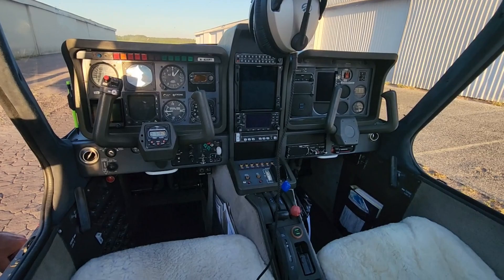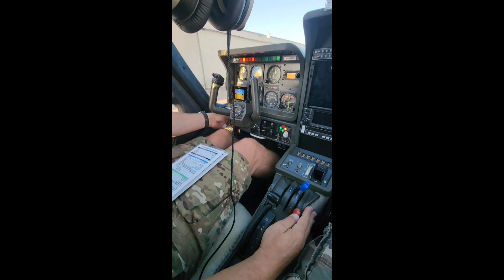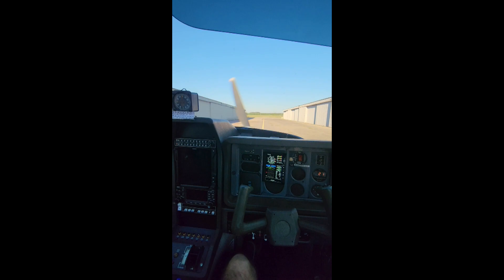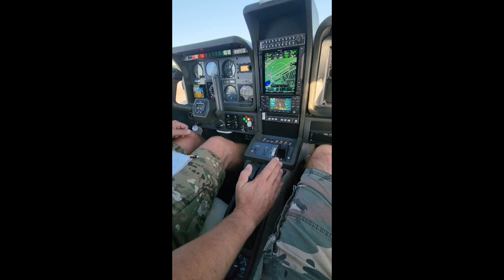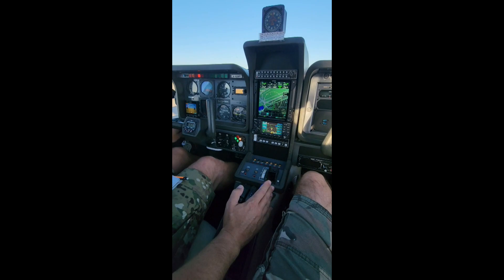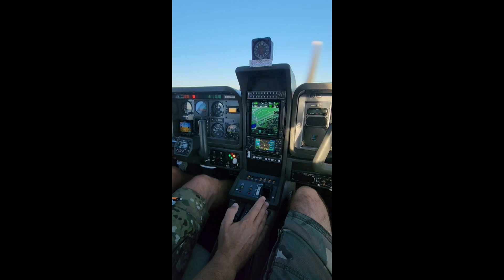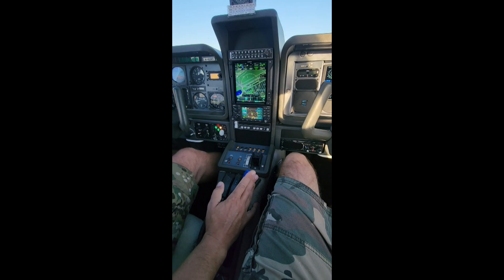It is actually set up where you can carry up to three small children. One of the big questions that everybody asks when looking at the Socata line of aircraft is how easy it is to get parts and support. Fortunately, the answer is fairly easy — even though it is a French-manufactured aircraft, it utilizes a lot of standard North American parts that are as easy to get as any other general aviation aircraft on the market.